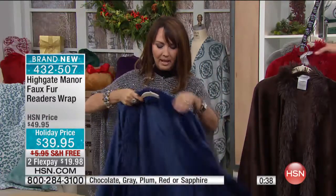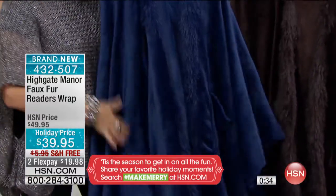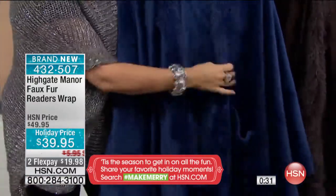These are machine washable. So if anybody spills eggnog on you at a party, don't worry — you're going to throw it into the washing machine. And even that faux fur detail is going to come out looking impeccable.